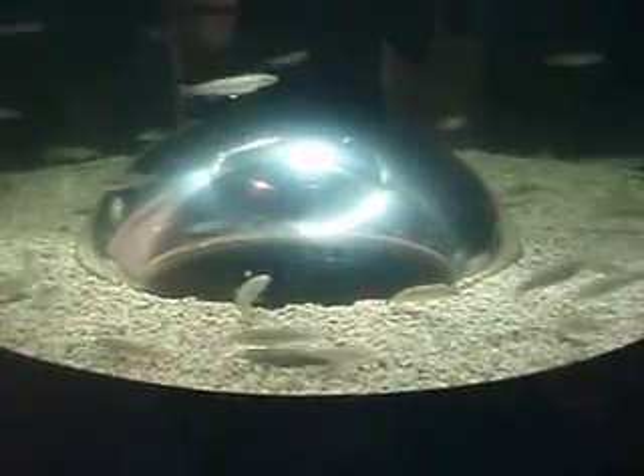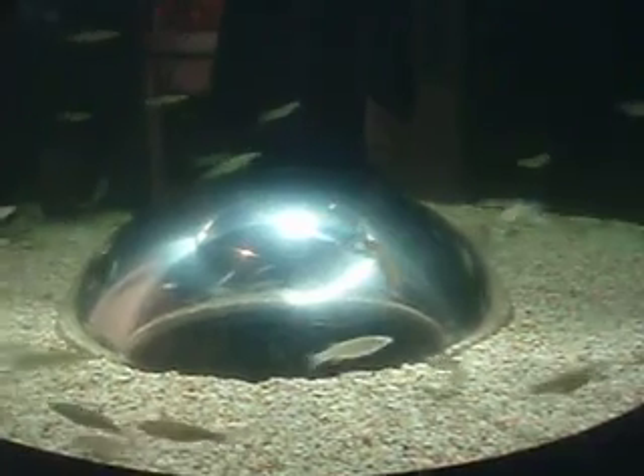Right over here — kind of neat. You get up inside there. The little kids can get up inside and stick their head in there with the fish, so to speak, here under the glass.